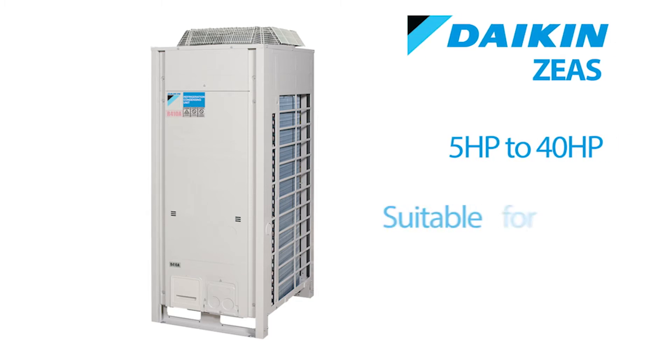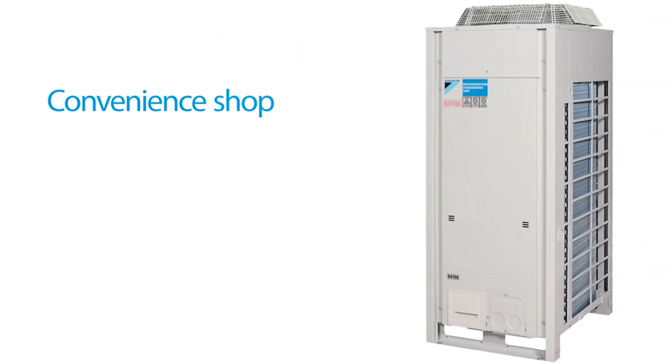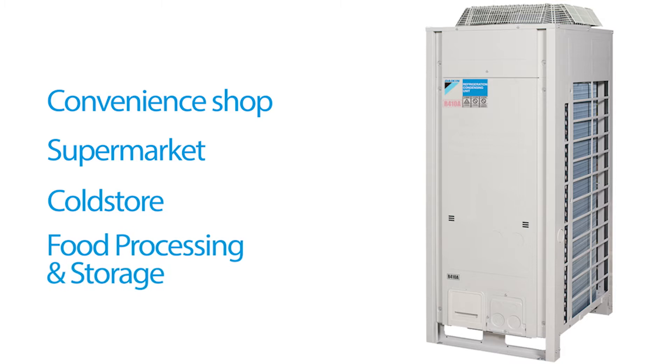The ZS system is a packaged unit available in a range of horsepower capacities, starting at five horsepower going right up to 40 horsepower. It's suitable for a range of applications whether it's a convenience shop, a supermarket, a cold store, or a food processing and manufacturing facility.